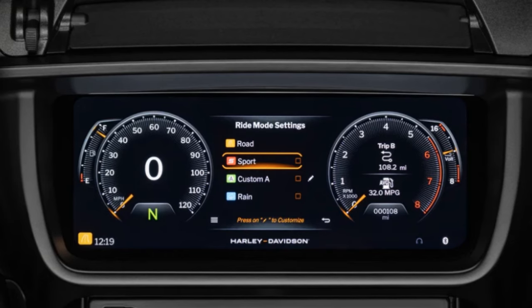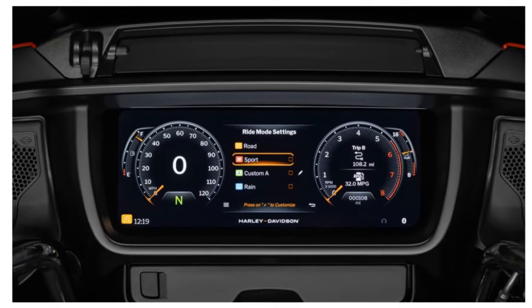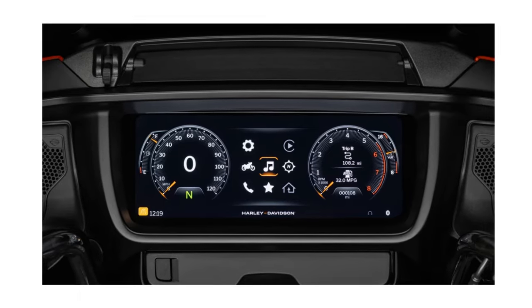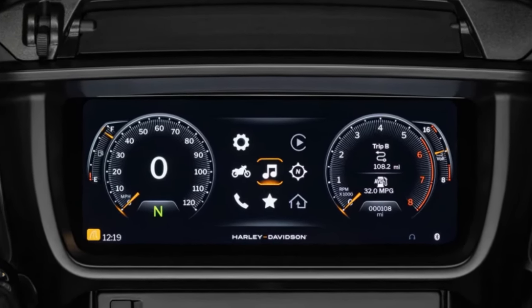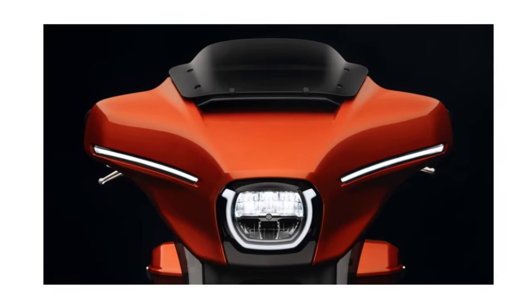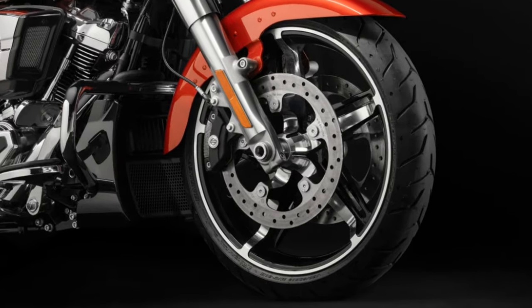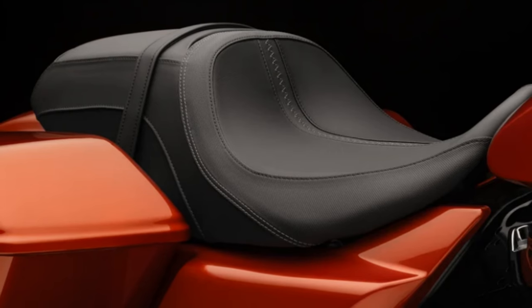The 12.3-inch TFT is the largest display unit on a Harley or even any touring bike for that matter, and it comes with all those updates. We've got the new fairing design, new lights, fuel tank, saddlebags, and wheels that are different from last year.